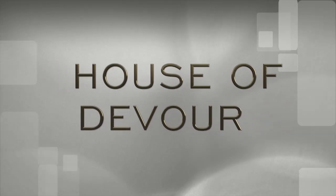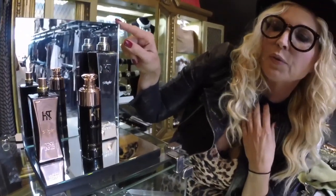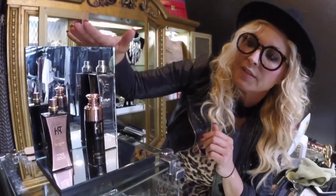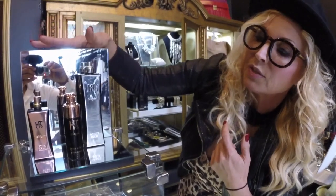House of Devourers! This exclusive line of perfume — pink gold and white gold — was created by a British lady called Dawn Boyle. It's exclusive to us, only in America, and Harrods, Knightsbridge, London. We have the exclusive on this.